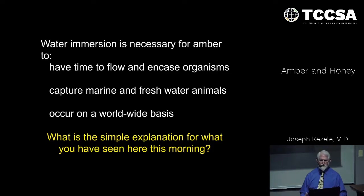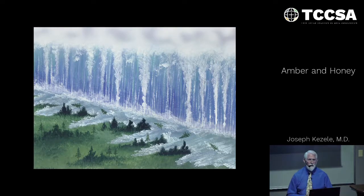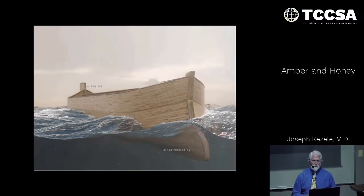In Genesis 7:11, in the 600th year of Noah's life, in the second month, 17th day of the month, all the fountains of the great deep were broken up and the windows of heaven were opened. The flood was on the earth forty days. Waters increased and lifted up the ark, prevailed greatly on the earth. The high hills under the whole heaven were covered. No series of local floods, as secular scientists would like to say.